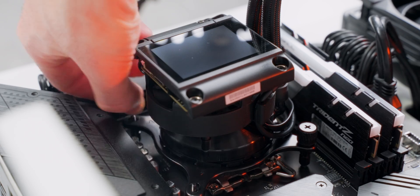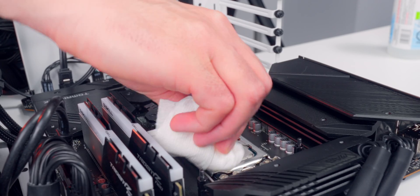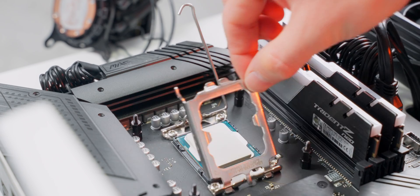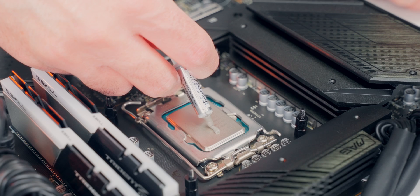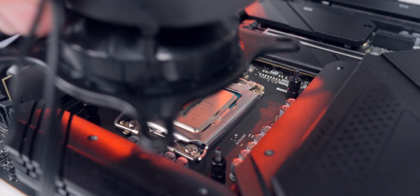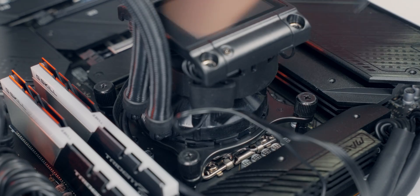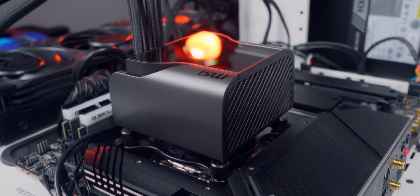I'm gonna loosen everything up and get this cooler off, then clean up the IHS and the cooler contact surface to get all that thermal paste off. Now let's open up the socket, pull the 12900K out, and drop in the new 13900K in its place. I'll get some fresh thermal paste on there — a nice straight line down the middle — reinstall the water block, and tighten the screws in a cross pattern for even pressure and a good spread. Super quick and easy upgrade. It's nice to not have to tear the whole thing apart just for a CPU upgrade.